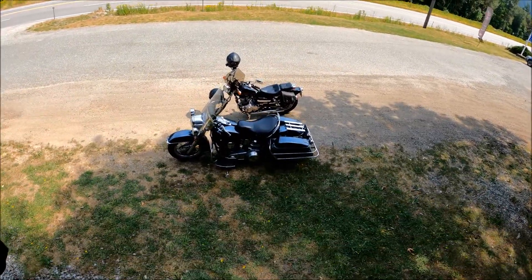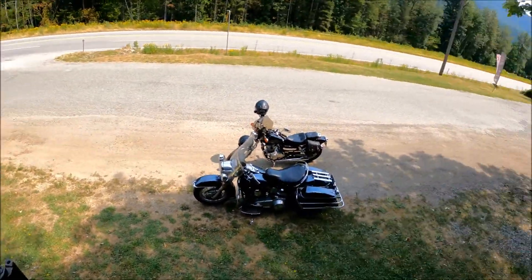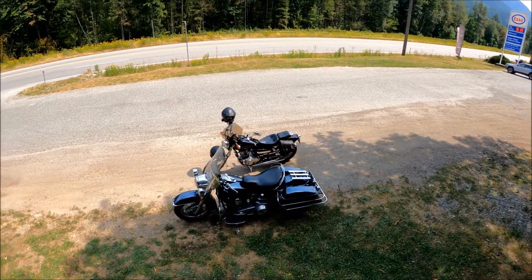A couple of nice bikes down there, especially that little Honda. You meet the nicest people on a Honda.